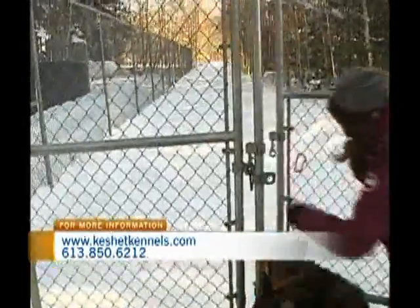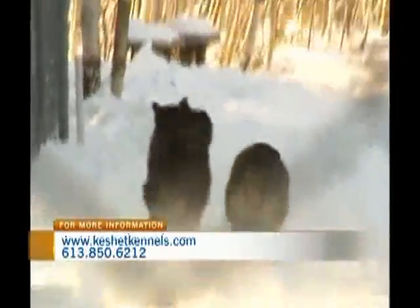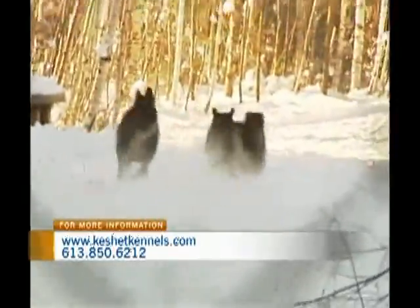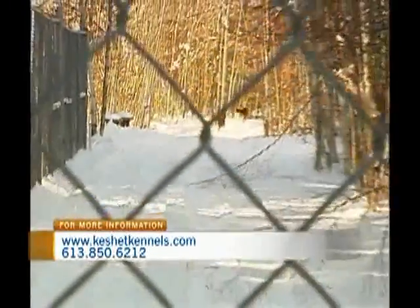Are you guys ready? There you go. These three are rescues waiting to be adopted, but even if you were to bring your animal here for boarding, they would have access to not only all of the outdoor areas, but of course, the timberland.